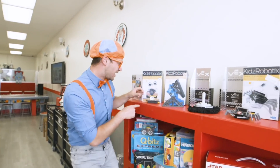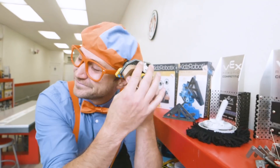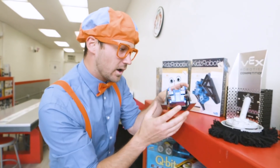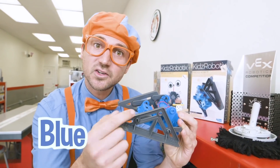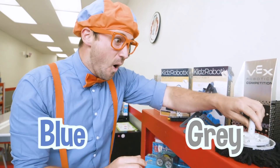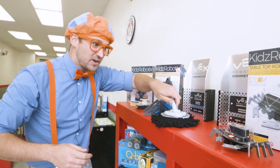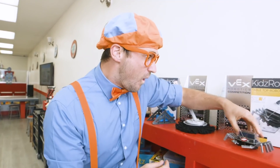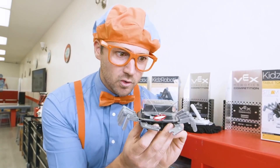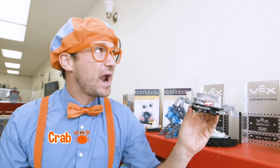Look at all of these. Oh, here's a robot - it's like a brush. I wonder what this one does. It's blue and gray. Wow, this one looks like it cleans. What kind of animal does this look like? Yeah, a crab.